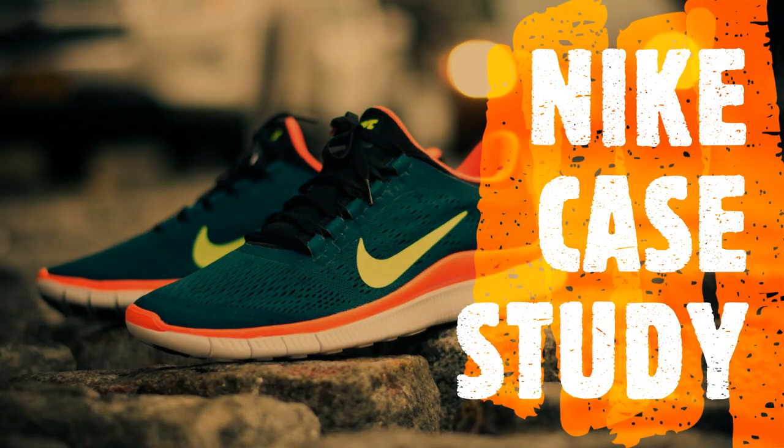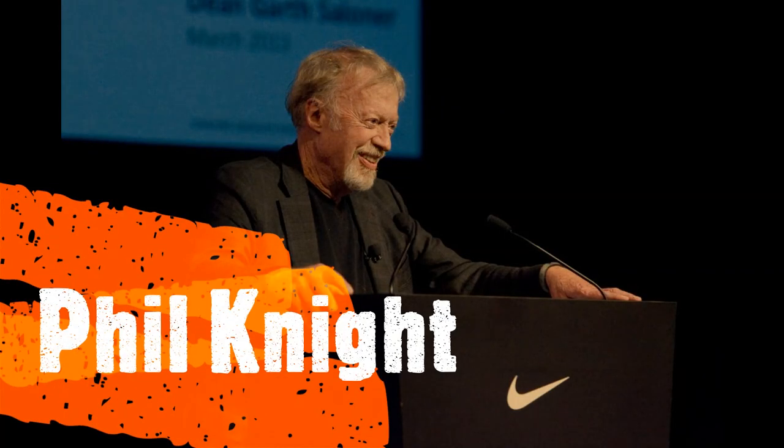Hi everyone. Today I am going to take you through the case study of Nike. This case study describes Nike's response to market and competitive challenges, as well as Phil Knight's leadership role.